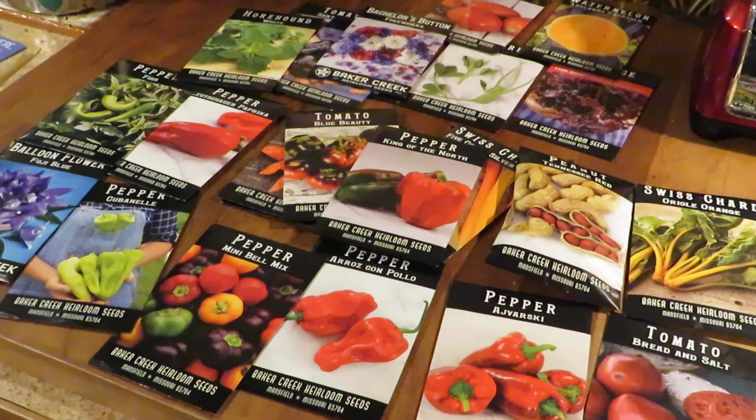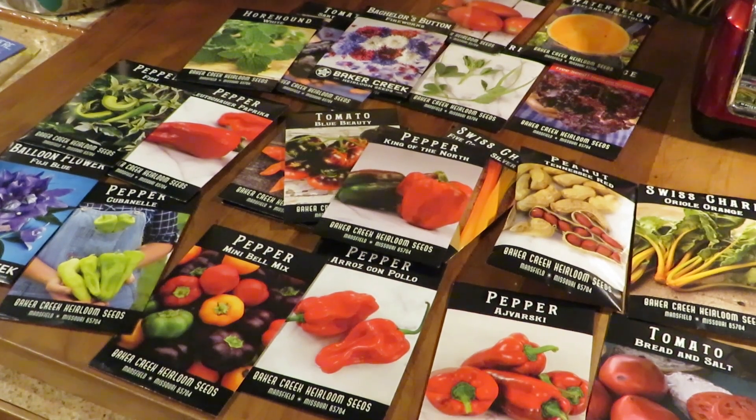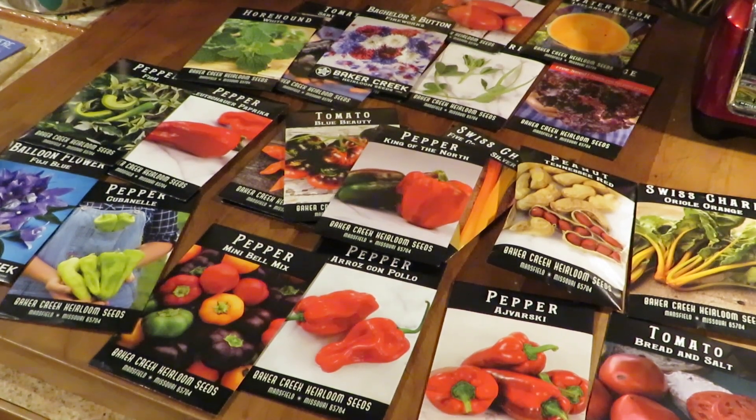So thank you for watching. That's our Baker Creek order. As I said, stay tuned for videos on some of these cool and unusual plants coming up this season.